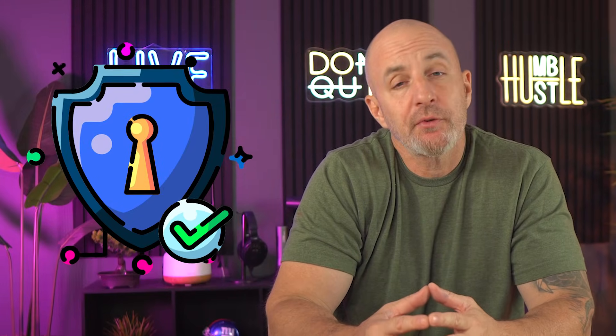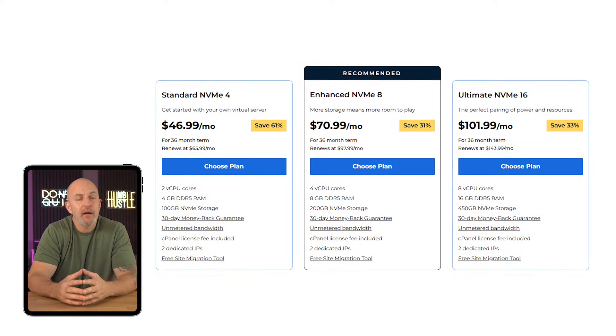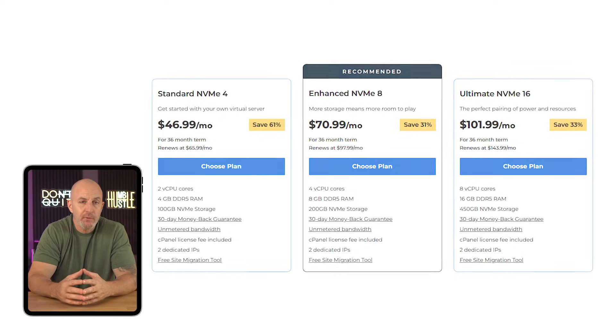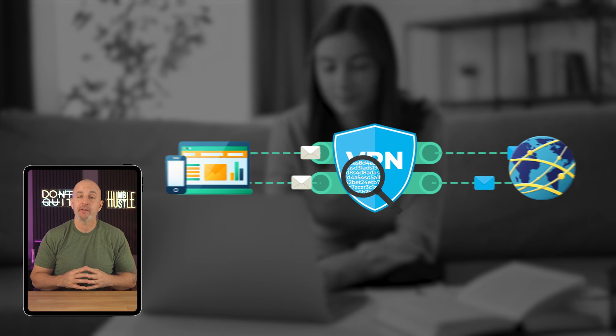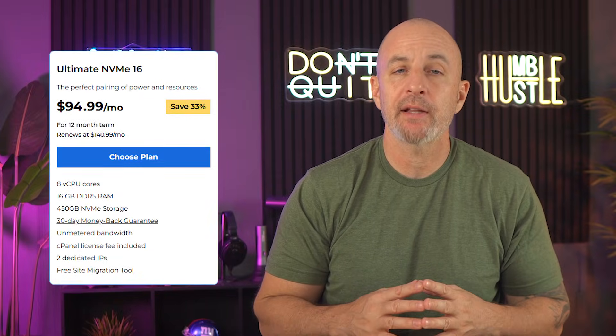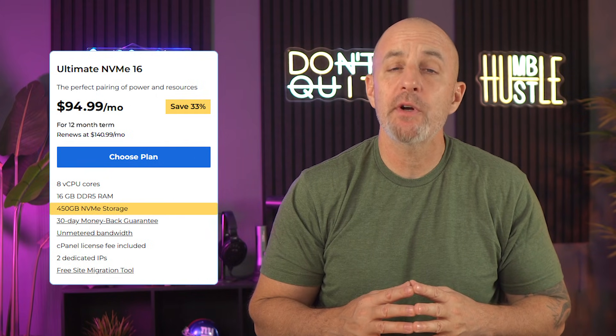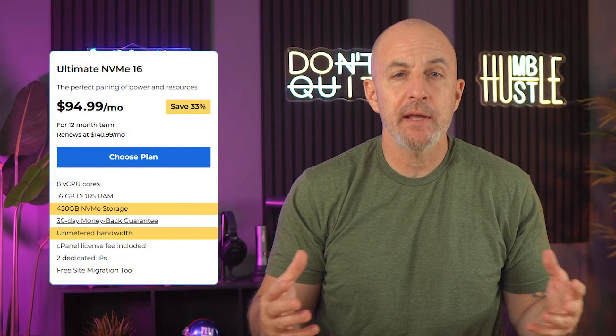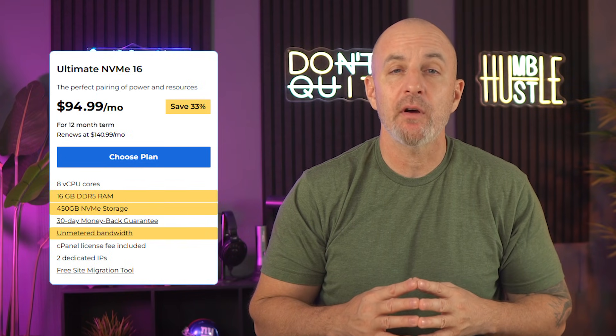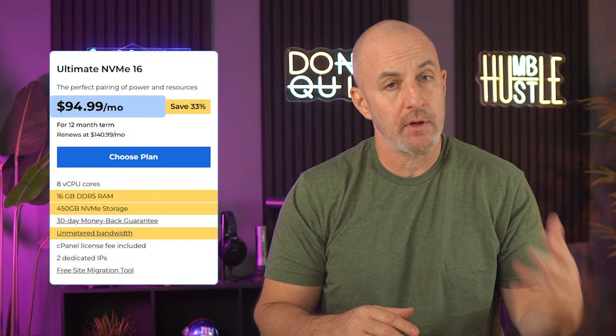If you have more sensitive data on your website and you're looking for additional security, then you might want to check out Bluehost VPS web hosting, which basically stores your data on a server that's run through a VPN or virtual private network. It encrypts sensitive data like your IP address to keep your website more anonymous and safe. Their VPS plans offer options like up to 450 gigabytes of NVMe storage, unmetered bandwidth, and up to 16 gigs of RAM for just under $100 a month.